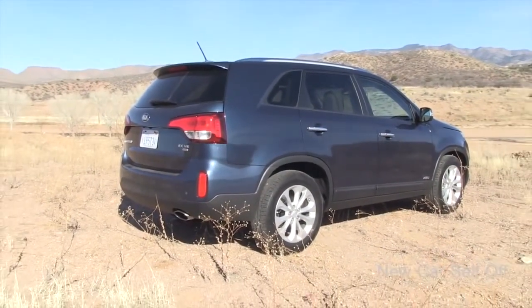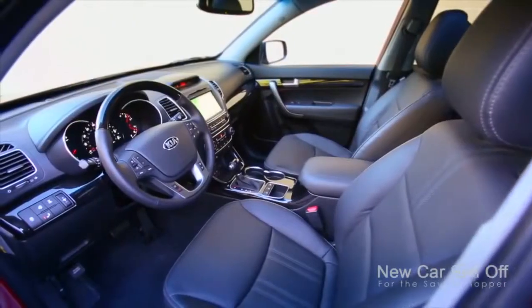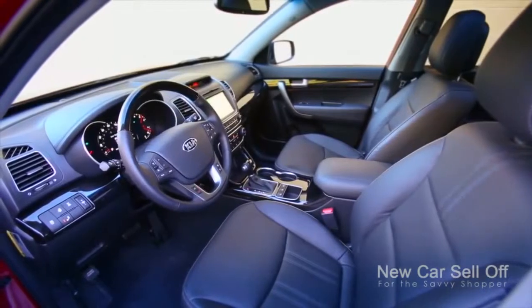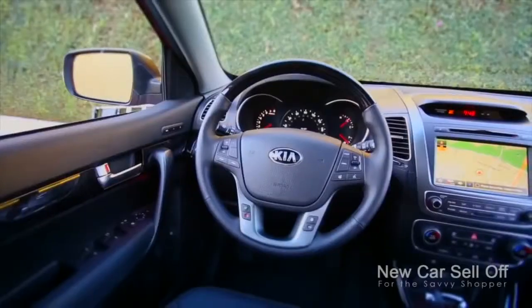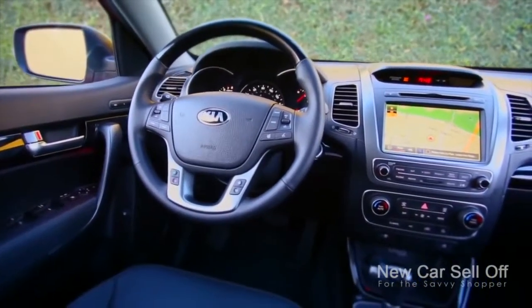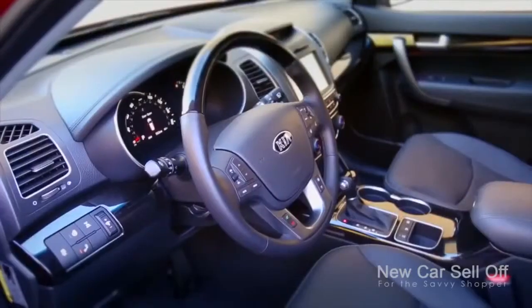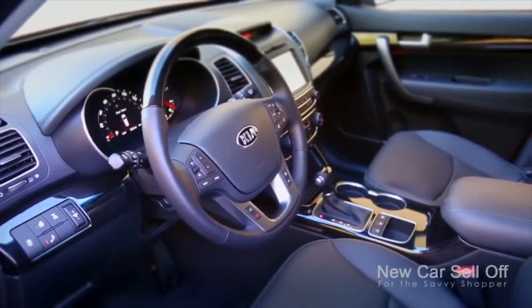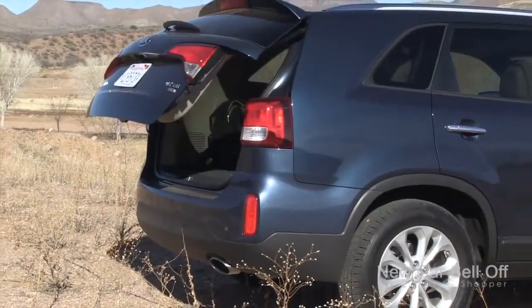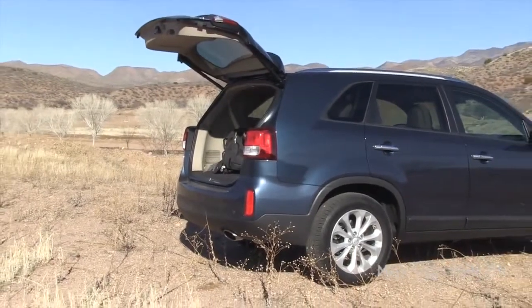Sensible buyers realize that these products come stuffed with features that most other car companies charge more for. The base LX features Bluetooth, keyless entry, air conditioning, auxiliary input, and heated front seats as standard equipment. The mid-level EX adds heated rear seats, a heated steering wheel, memory seats, leather, and Kia's voice-activated system called UVO plus a backup camera. The top model seen here showcases a power liftgate, navigation, and more.